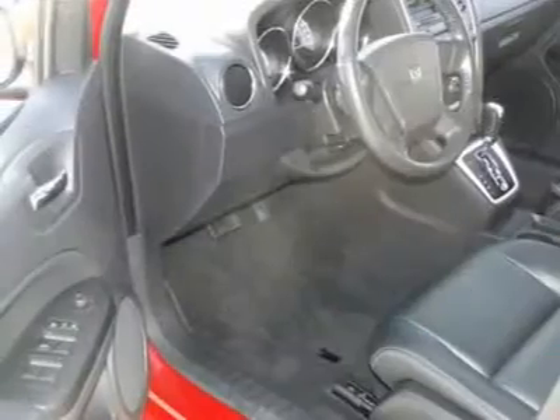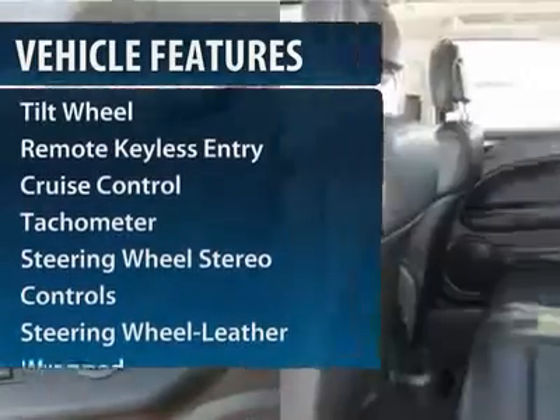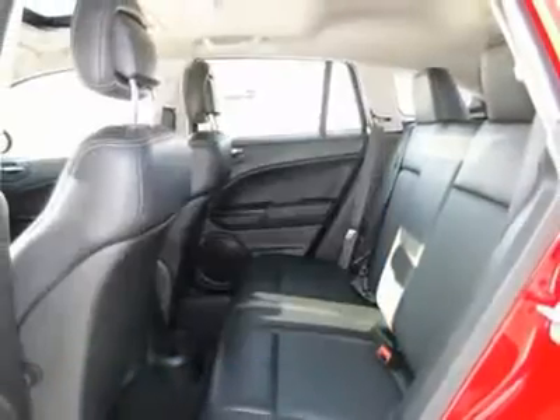Here are some of this vehicle's great options: anti-lock braking system, power steering, front air conditioning, aluminum wheels, auto-dimming rear view mirror.